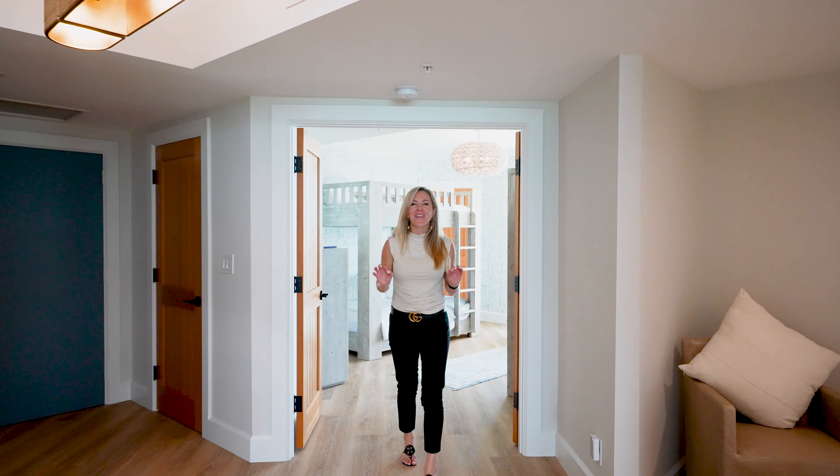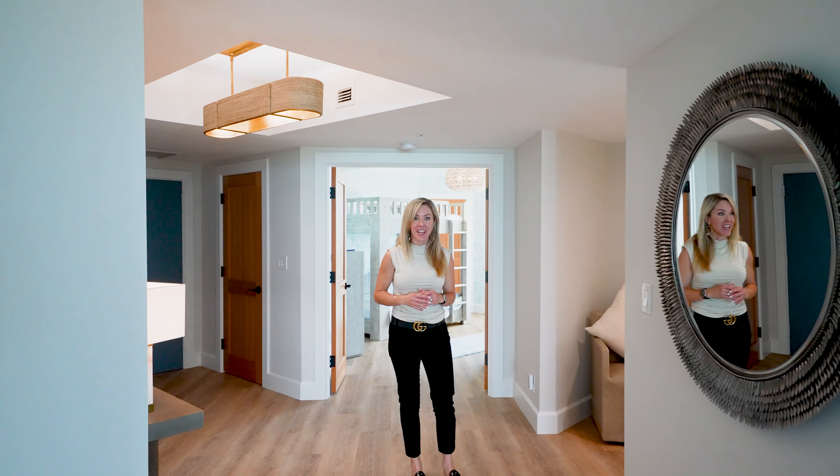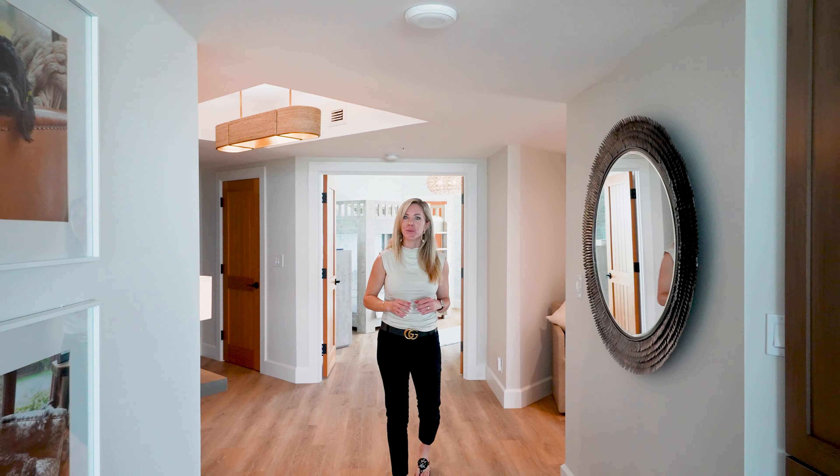Prepare to be wowed. Every detail in this oceanfront condo is stunning, setting the stage for an unparalleled living experience.